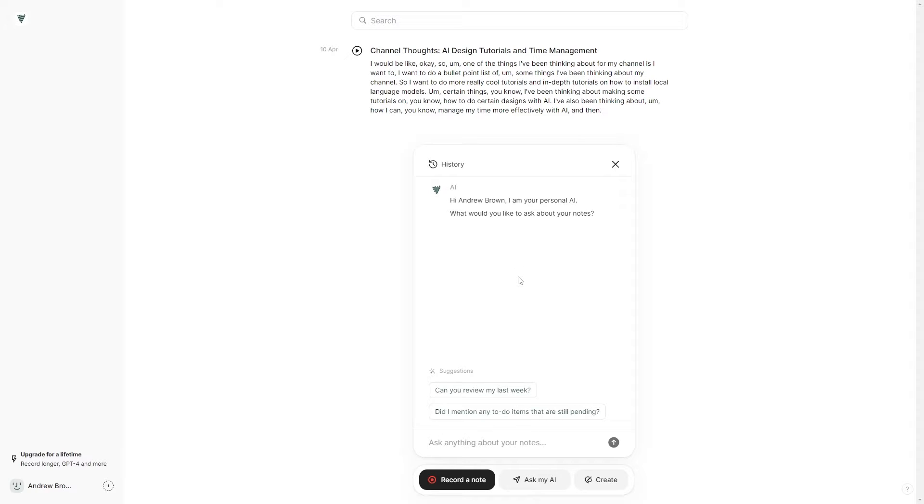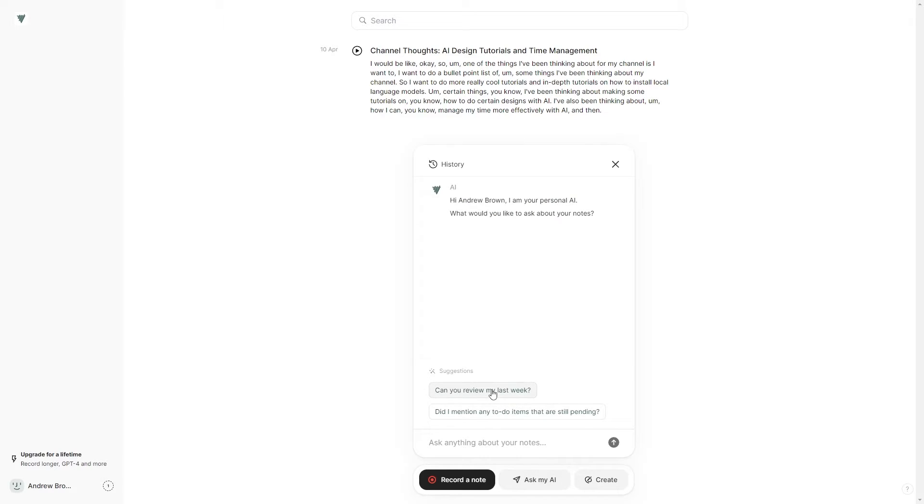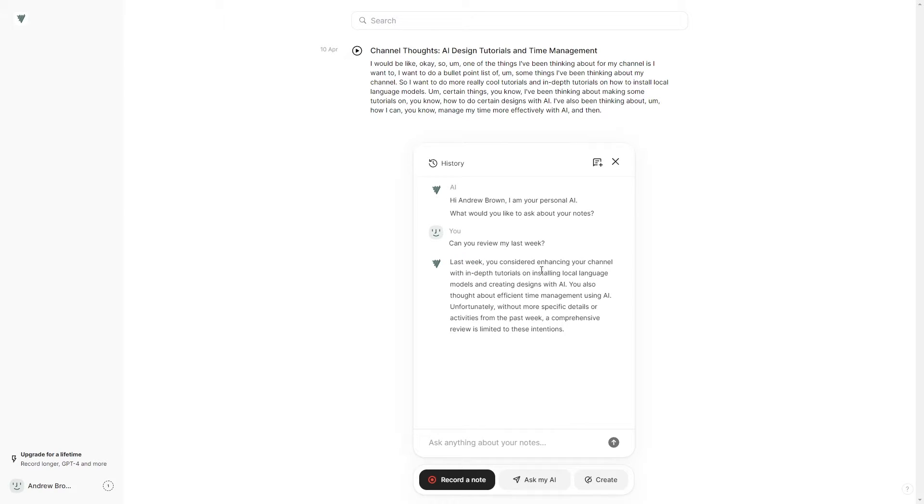Then it says 'I'm your personal AI, what would you like to ask about your notes?' I can ask: 'Can you revisit my last week — did I mention anything to do?' You can also check all the notes you've made over time in a GitHub-style interface. So if you're driving and want to make a quick note, you just add it there. It then tells you exactly what went on in your week — like 'last week you considered enhancing your channel with in-depth tutorials on installing local language models, creating designs,' and so on.